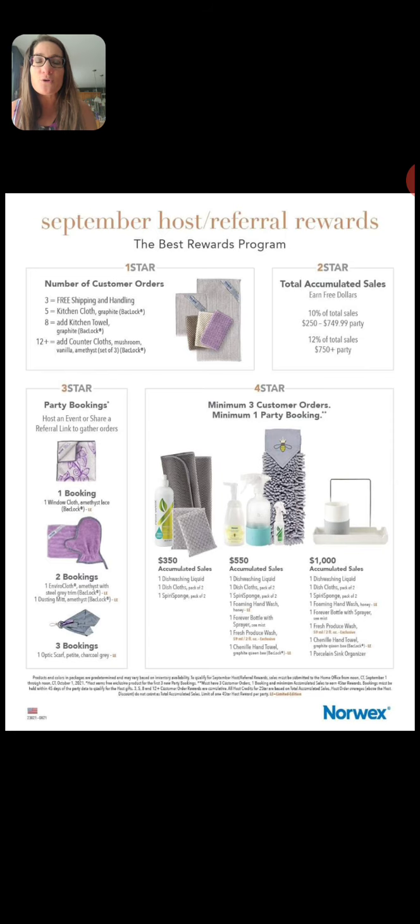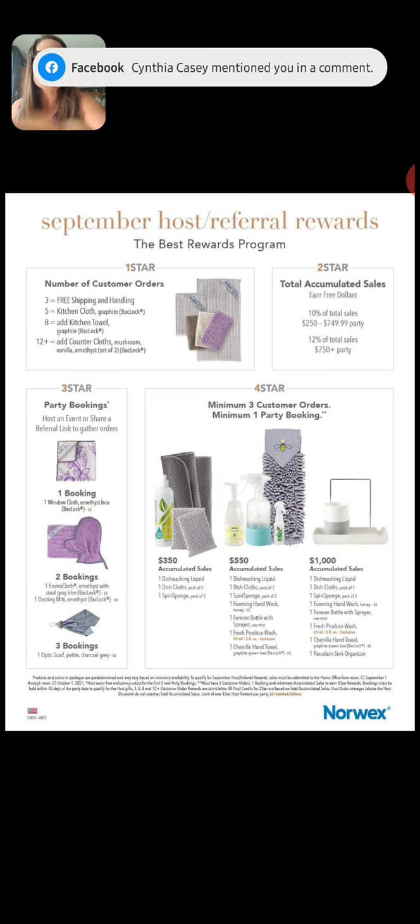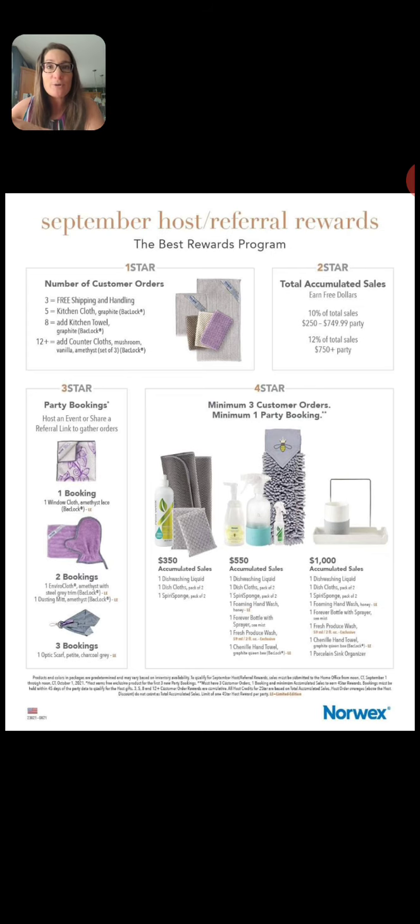I constantly have hosts that are like, 'Wait a minute, you mean I get all of that?' And I'm like, yes! Because it's not like, hey, you do X amount at your party and then you get 50% off a product or 20% off a product. You literally don't have to spend any money with the Norwex host reward program.